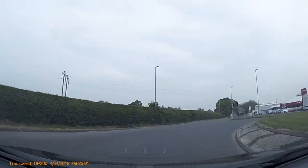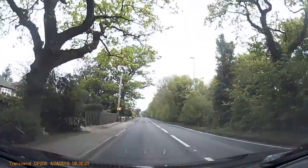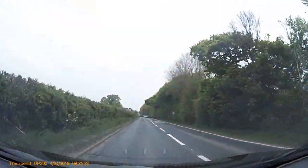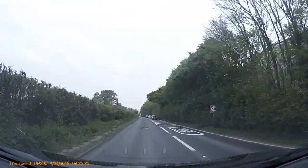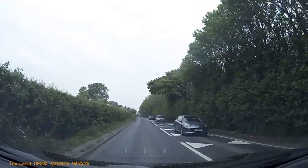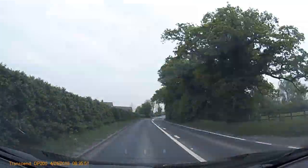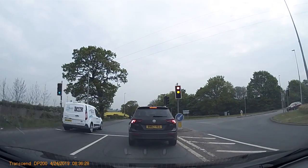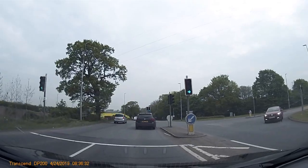Be very aware here — the speed is 30 all the way down this road, although it might look a bit faster. Until you get to this point here, you can see the 50 mile an hour speed limit. Then we come up to the traffic lights to turn right.